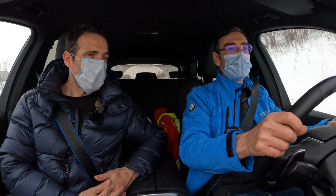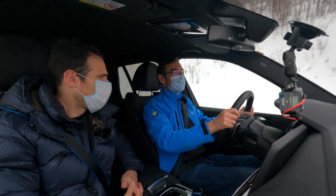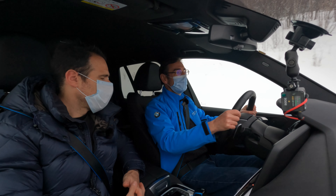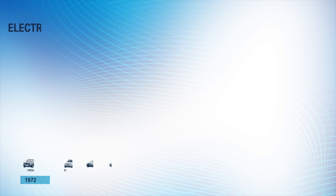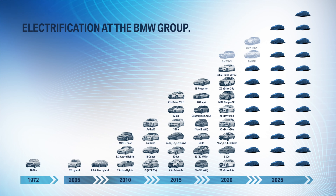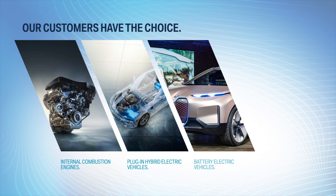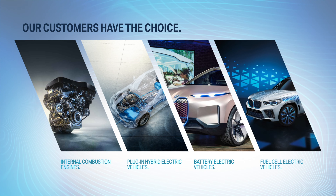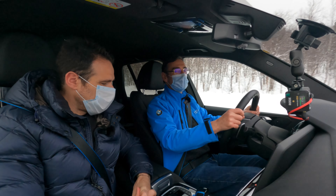That makes hydrogen a viable option compared to electric cars, which sometimes tend to have lower efficiency in cold or extreme weather temperatures. In a battery electric car, you have to use some of the energy in the battery to heat the car, which reduces range. With the fuel cell, the waste heat handles cabin heating without impacting driving range.